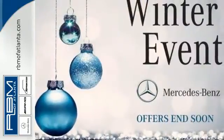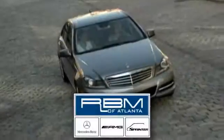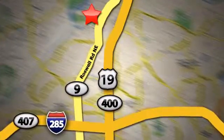Come in today and see it for yourself. At RBM of Atlanta in Sandy Springs, we have the best selection of new and top-quality pre-owned vehicles to choose from. We are conveniently located at 7640 Roswell Road in Atlanta.